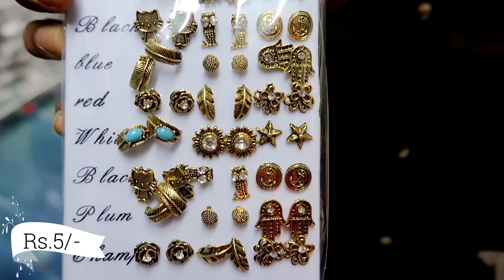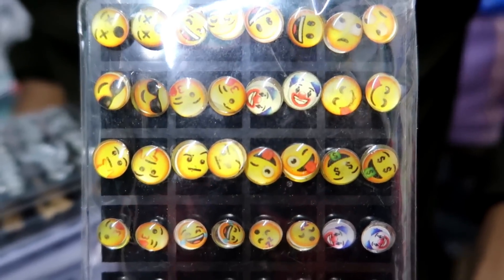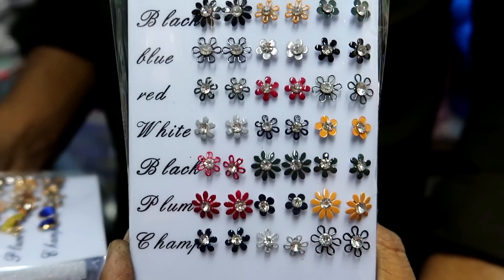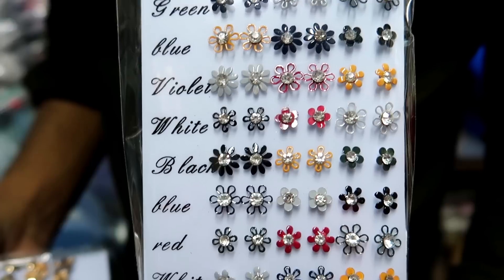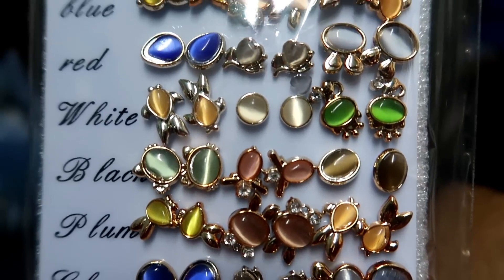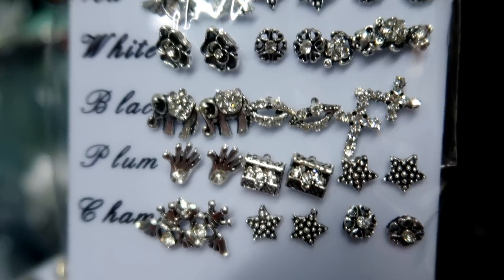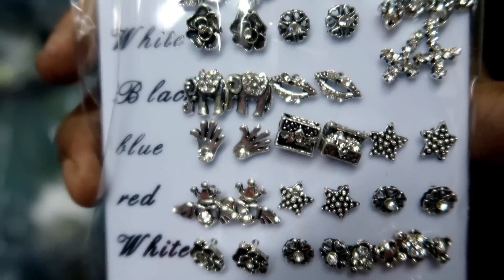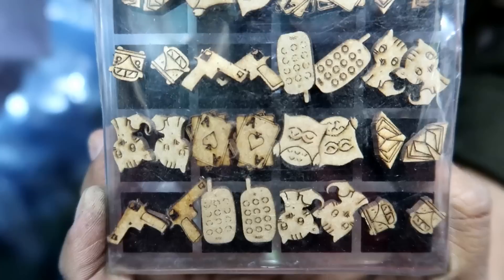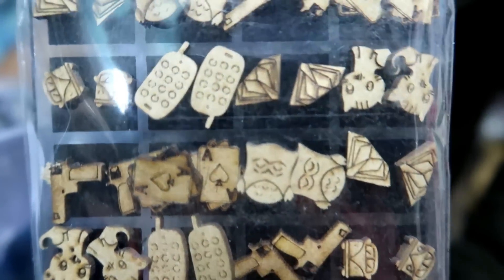The Oxirise Jewelry collection starts at only 5 rupees. You will see Oxirise studs, emoji studs, and stones. The studs are only 5 rupees, they are very pretty and perfect for daily wear. You will also get wooden studs which are very unique and different.